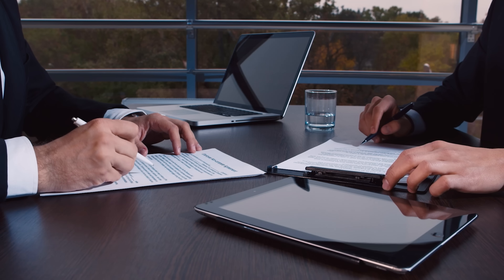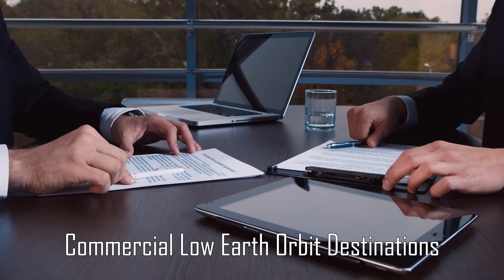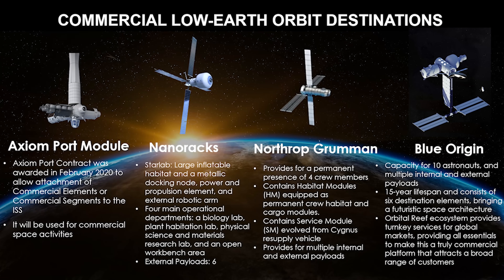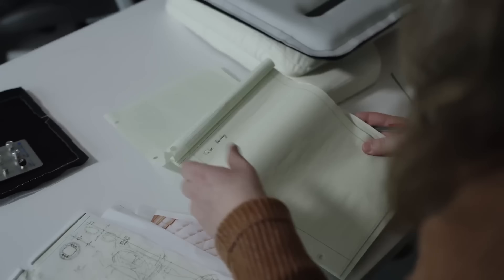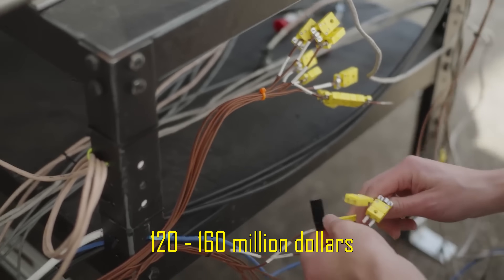Since then, several companies have joined NASA's program called Commercial Low Earth Orbit Destinations, or CLD. But only four were awarded NASA contracts: Axiom Space, Blue Origin, Northrop Grumman, and Voyager Space. Each received between $120 and $160 million under Phase I funding.